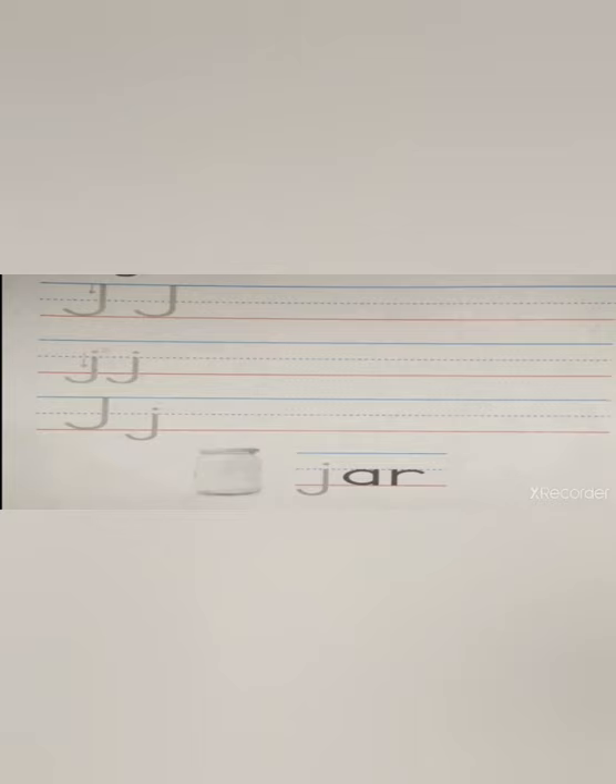Okay here, guys. As usual, we practice uppercase and lowercase. Let's practice uppercase. Remember, start from the sky to the earth.